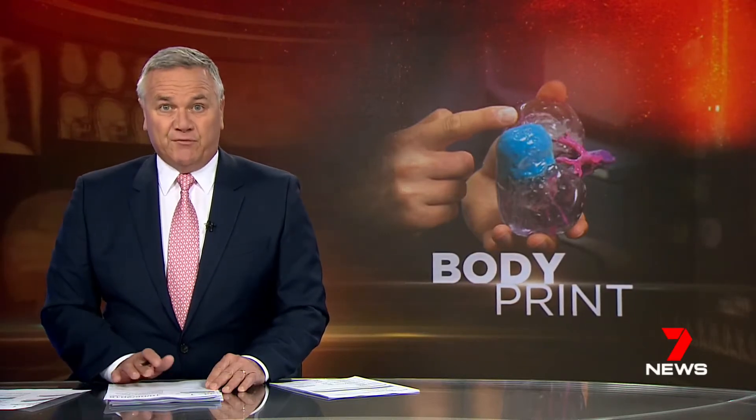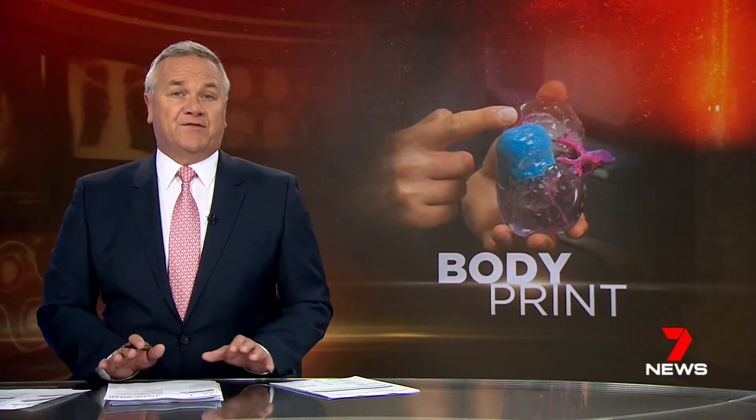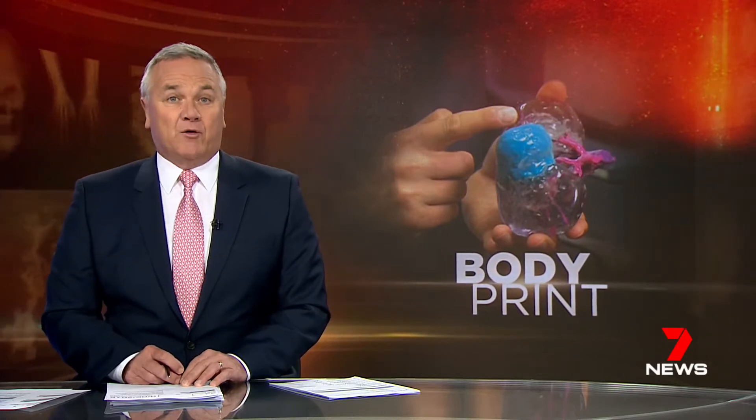Hospital patients will benefit from new research that shows surgery is far superior and theatre time reduced if doctors do 3D printouts of the relevant body part. It means people requiring operations will get completely customised surgery for the first time.